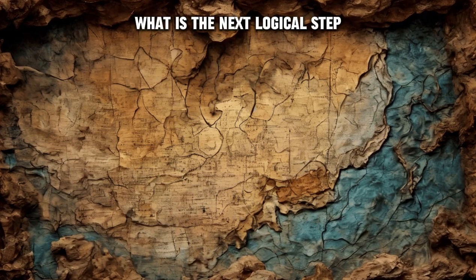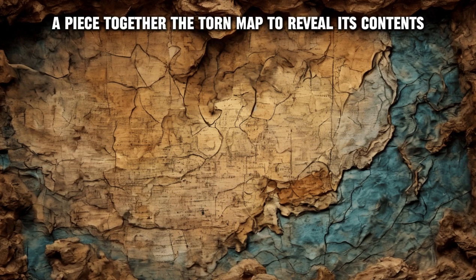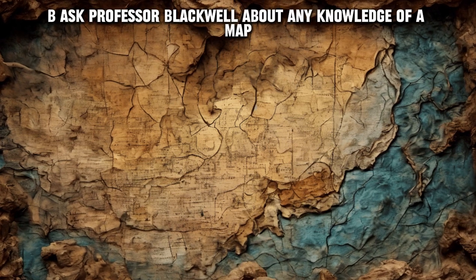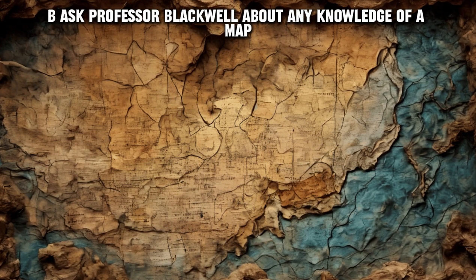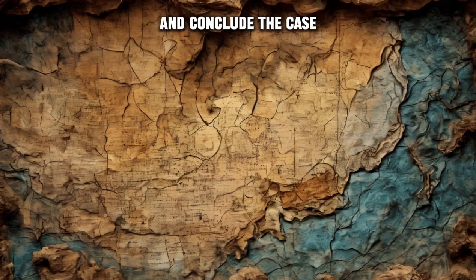Question five: While examining the cave, Detective Ace finds a torn piece of a mysterious map. What is the next logical step? A) Piece together the torn map to reveal its contents. B) Ask Professor Blackwell about any knowledge of a map. C) Return the manuscript to the professor and conclude the case.